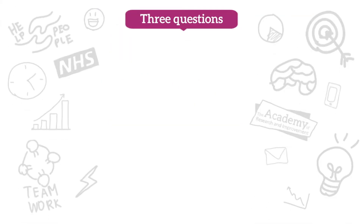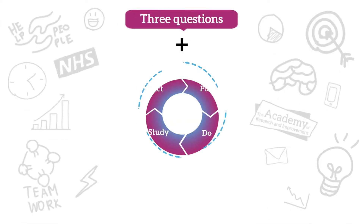Asking these three questions and testing changes with the cycle is known as the model for improvement.